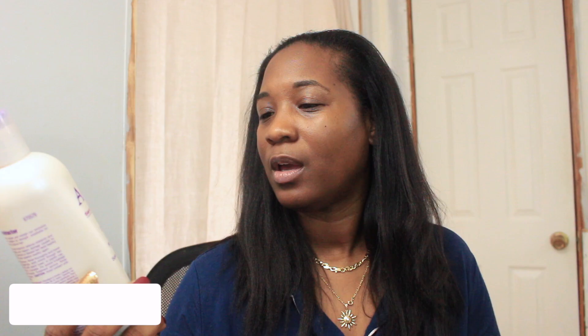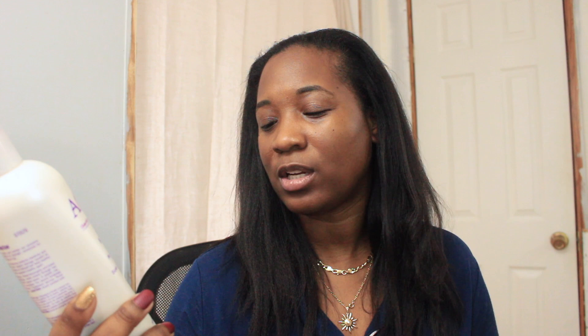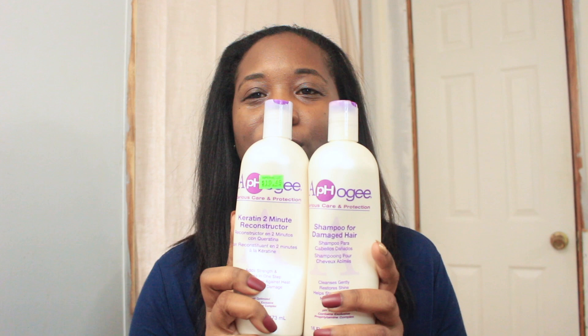I love to use the Apogee products when first washing my hair after a relaxer. Specifically it's the shampoo for damaged hair, and I like to use the Apogee Keratin 2-Minute Reconstructurizer because it adds strength, softens in one step, and is quick and effective against heat and chemical damage. I've recently chemically damaged my hair from the relaxer, so it helps bounce back from that. It also helps with heat damage since I blow dry and flat iron, which is why it's serious care and protection — these are my two staple products after every relaxer.